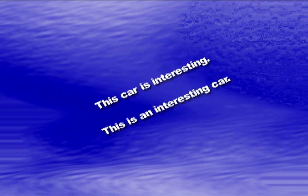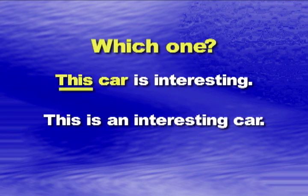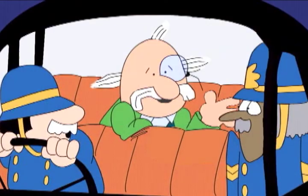Demonstrative adjectives, when standing alone, might be confused with pronouns. But when they appear in sentences, it's easy to tell the difference. In the first sentence, the word "this" modifies "car" by answering the question: which one? This one. And so it's an adjective. In the second sentence, the word "this" takes the place of the noun "car," and so it's a pronoun.